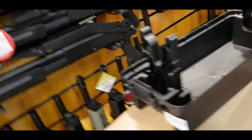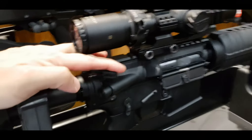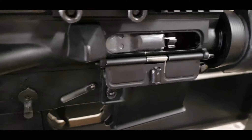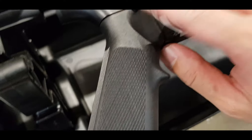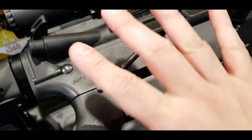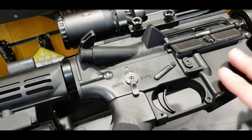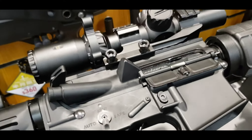Let me cock it for you. You can see all the movement — see the chamber. Can you hear the sound? Nice. This part is made of steel, this is made of steel, and the trigger is made of steel too. All these five parts are made of steel, and the rest of it is made of aluminum alloy. It's a beauty.